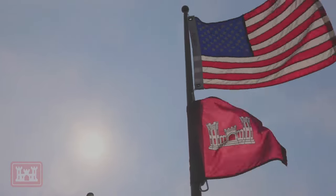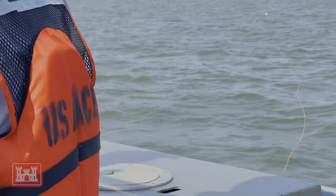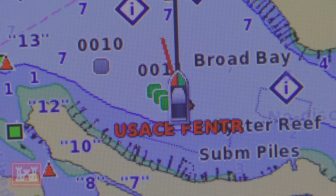Besides looking at the Phase 2 site post-tornado, we also took the ROV over the 2008 constructed reef, which was a partnership with the Virginia Marine Resources Commission. Out that day was the Virginia Institute of Marine Science and the City of Virginia Beach.